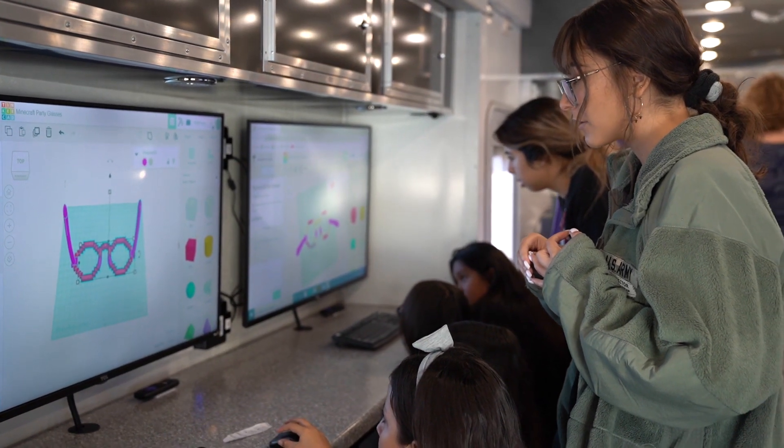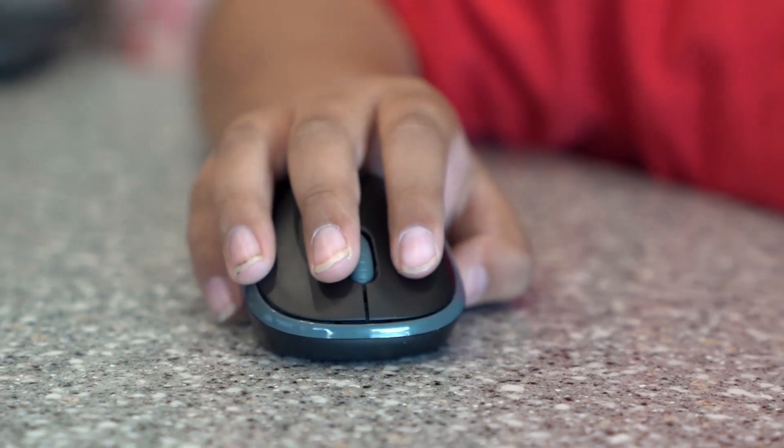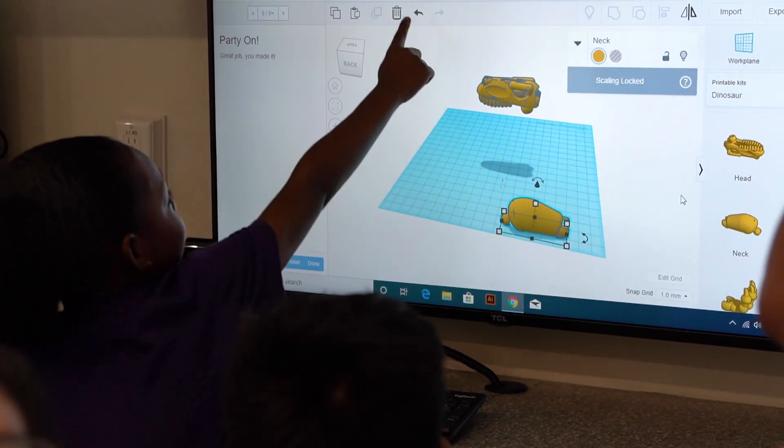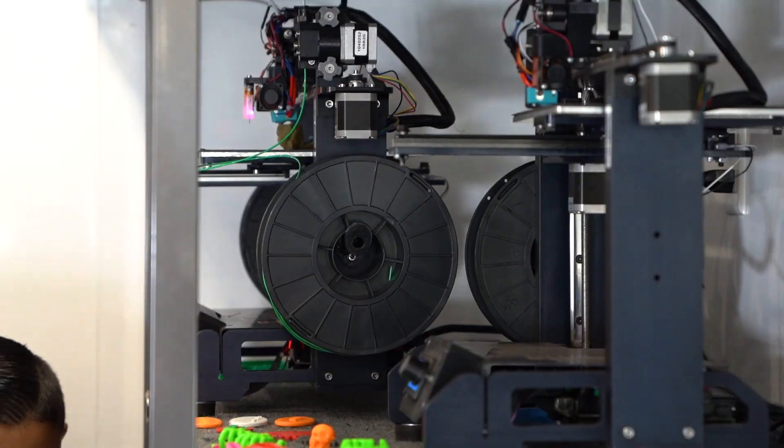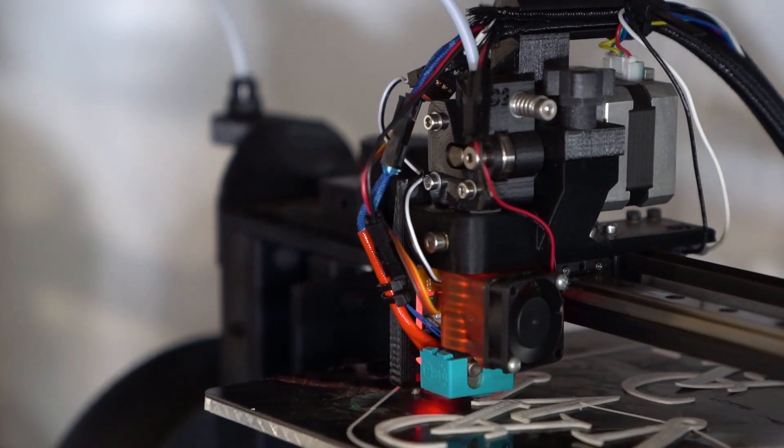Today we were having fun in the bus. We were making silly stuff. First we made glasses, and it was pretty fun. I was really excited when I heard about this because I really wanted to know how it felt like to create a design, and I knew it was going to be really fun.